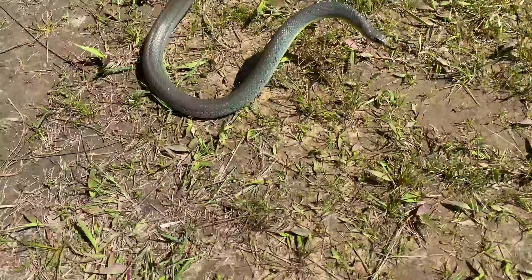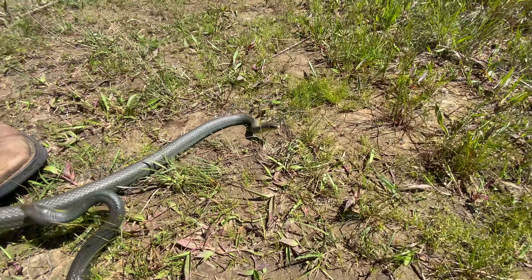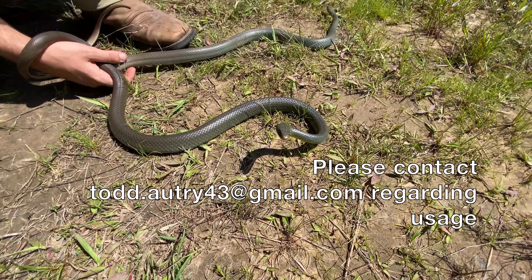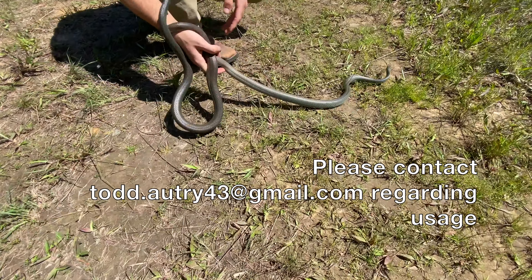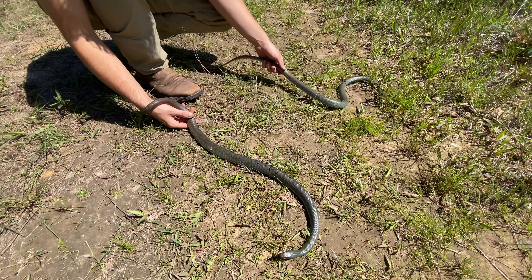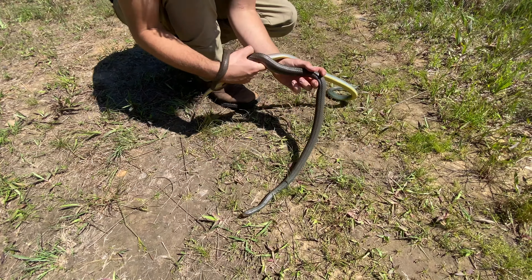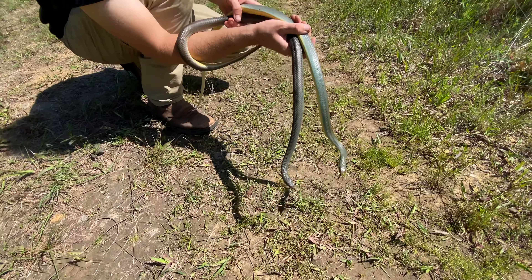A lot of wind noise, sorry about that. That sometimes happens when you're out in the field. We're in a power line cut in Northern Oklahoma. Power line cuts, if you can hike them, are a lot of times good places to find snakes. They have some open areas to sun, and sometimes there's some cover — knockdown brush — things you can find them under.